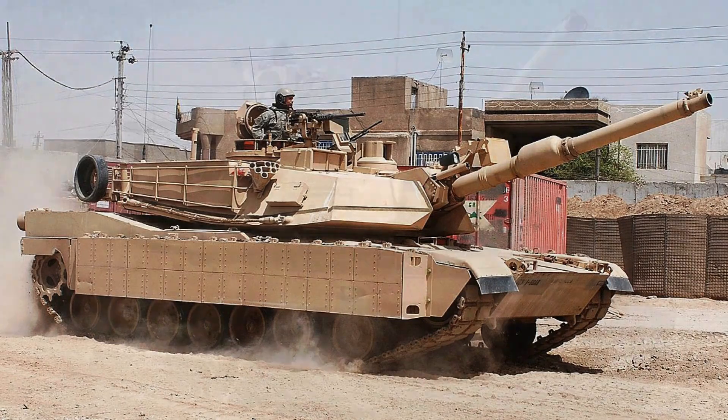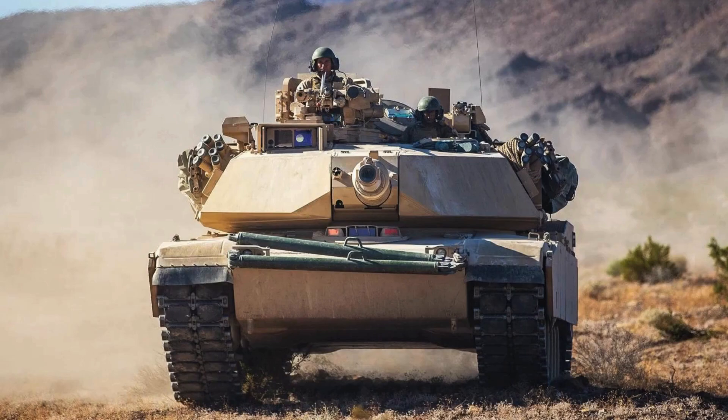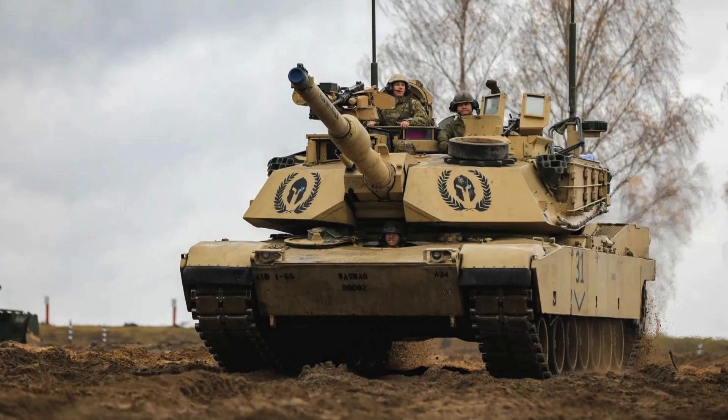The Abrams M1A2 System Enhanced Package Version 3 is a modernization of the Abrams combat tank in service with the U.S. Army. This new version offers greater protection, survivability, and lethality compared to its predecessors, with emphasis on the RTX generator, which plays a fundamental role in supplying energy for advanced systems. The tank also features technological advances in areas such as armor, communication, reliability, maintenance, and fuel efficiency.